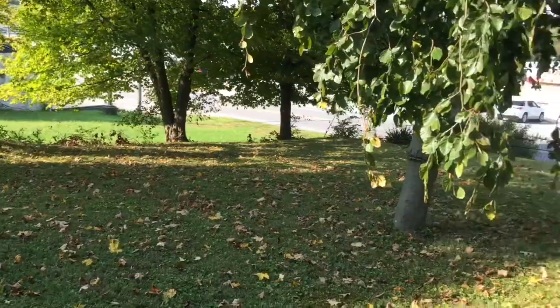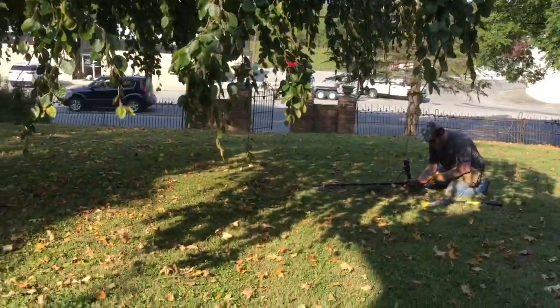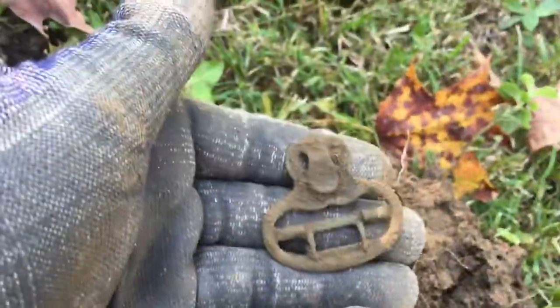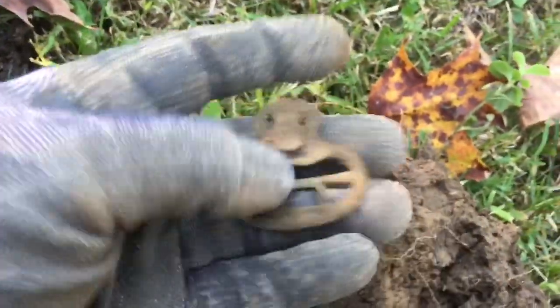Moved on to a new permission — over there, 1840s-built house. My first decent target here — popped it up, got a little suspender clip. That's a neat old find, happy with that.